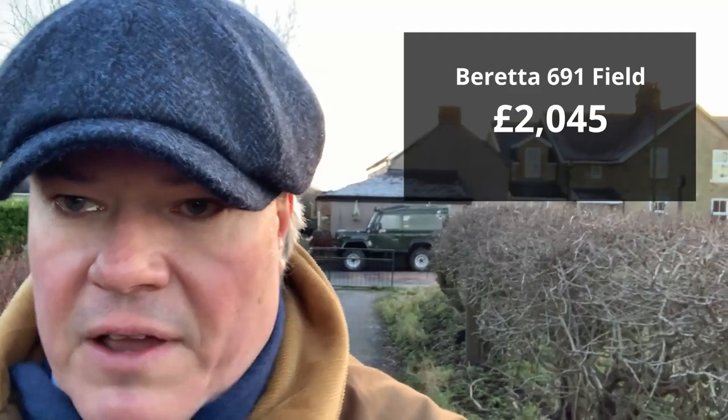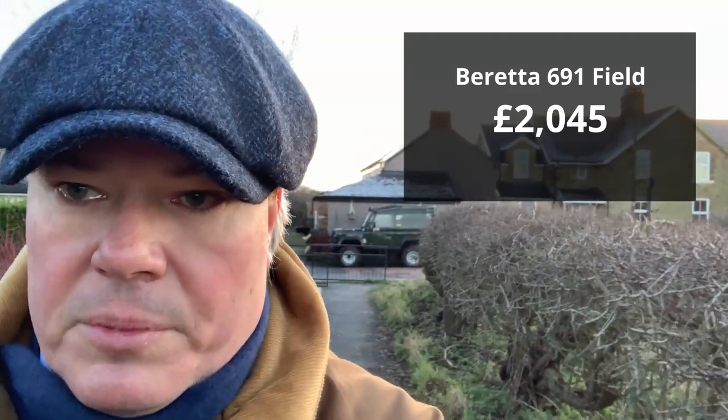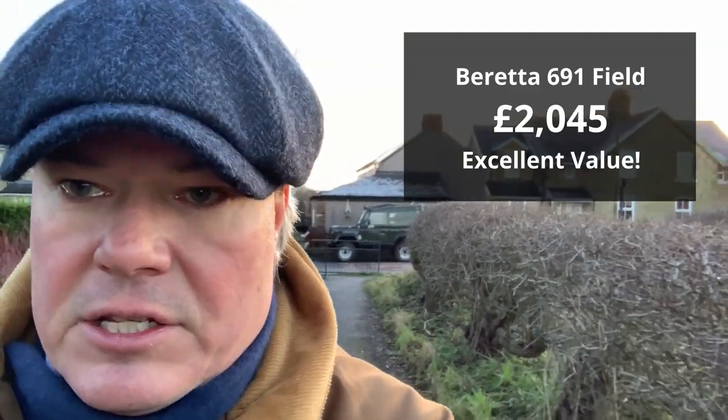And this is my advice to you. If you're looking at a 686 Silver Pigeon 1, or especially a 687 Silver Pigeon 3, then please look at the 691 field. It is priced at £2,045 through most gun shops, and I think it is excellent value.